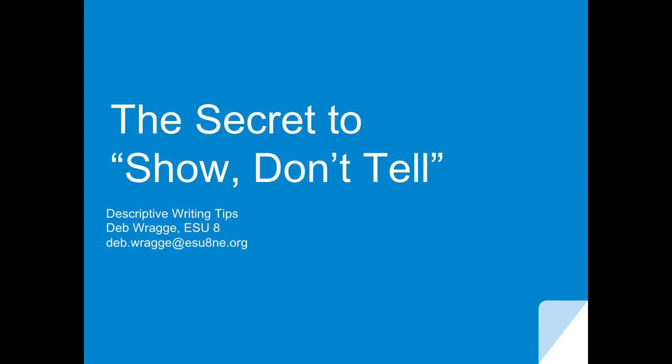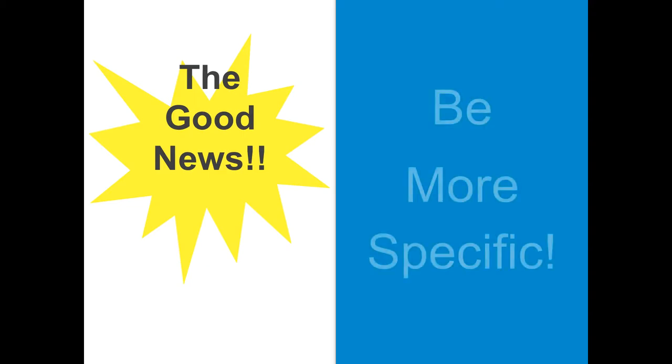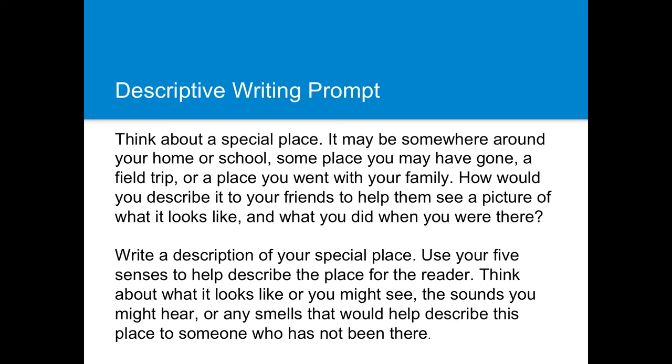I'm going to share with you some tips and ideas, and there is good news about show-don't-tell. It's really pretty easy to show if you learn just one trick, and that one trick is the idea that you need to be more specific. Specificity will fill the gaps from your telling and bring your writing to life, creating pictures in the minds of your readers of what is actually happening.